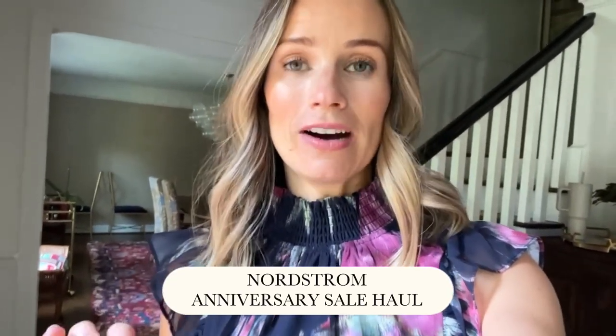Hello! Welcome back. I'm going to film a part two of my Nordstrom try-on because I got another shipment. Something shipped later and I did a little more shopping, so I'm going to show you what else I ordered in case it's helpful.